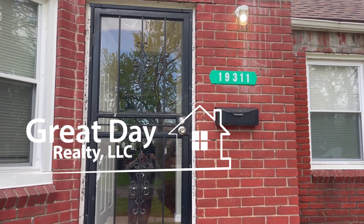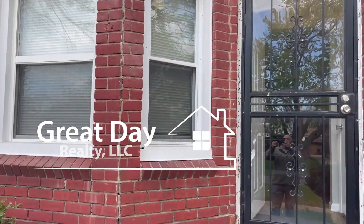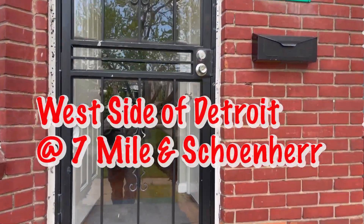Here we are at 19311 Goldburn. Nice brick house. Brand new roof installed this week.